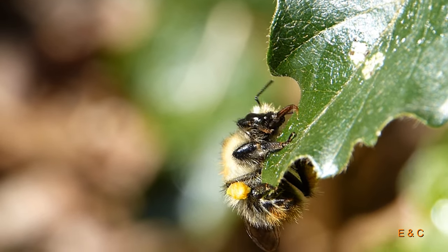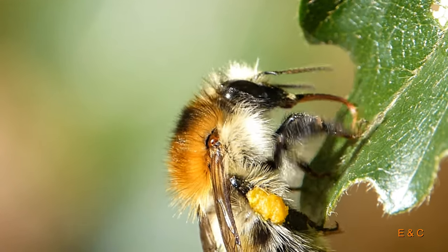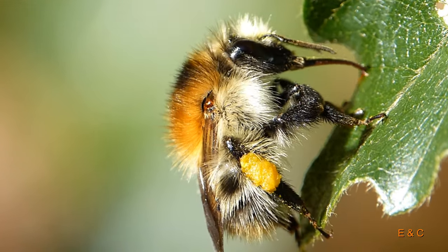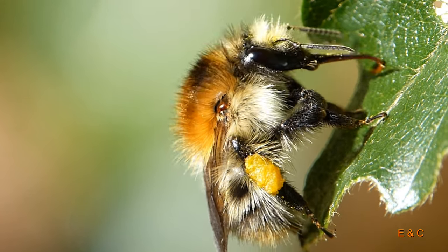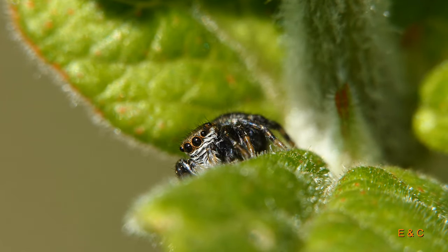Das war's schon. Hier eine Biene — ich denke, es ist eine Hummel. Ist eine Hummel? Ja. Und sie hat da irgendetwas Leckeres gefunden, aber platt.